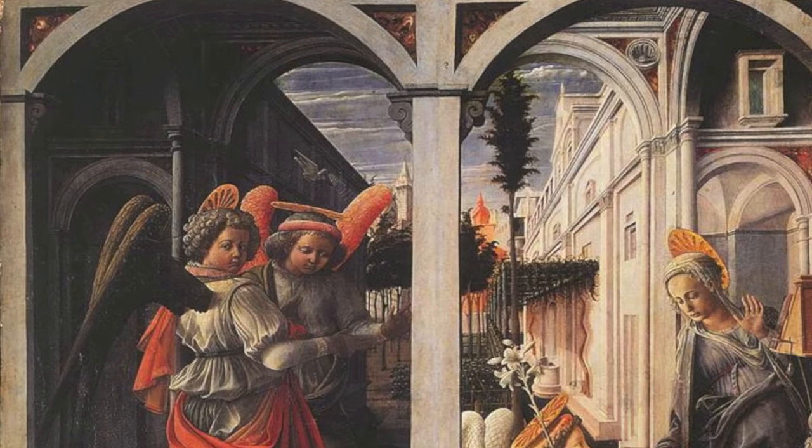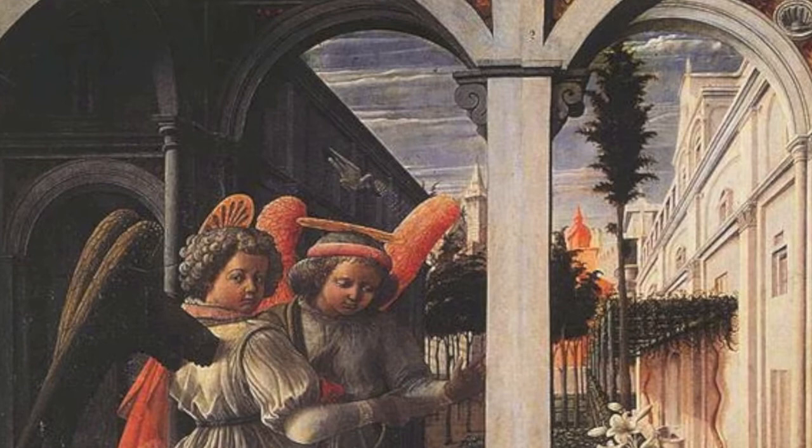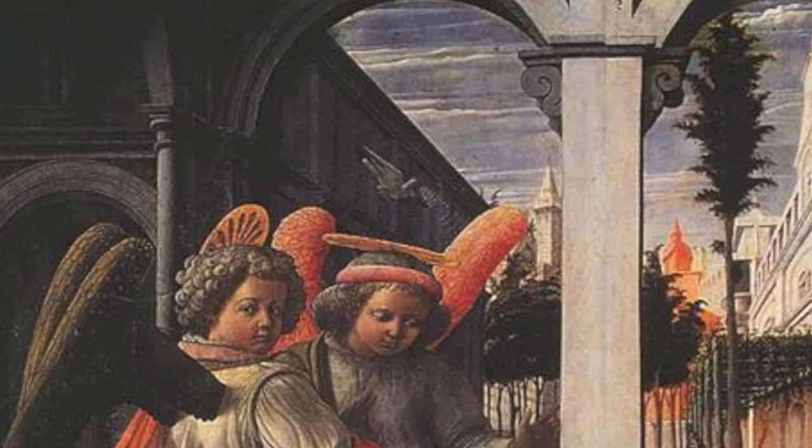This is definitely a move towards a more realistic interpretation of Mary becoming pregnant with Christ, as previous depictions included a literal flying fetus coming down from heaven. Definitely a move in the right direction — much more realistic. And we see an even more realistic interpretation in Leonardo da Vinci's version of the Annunciation.